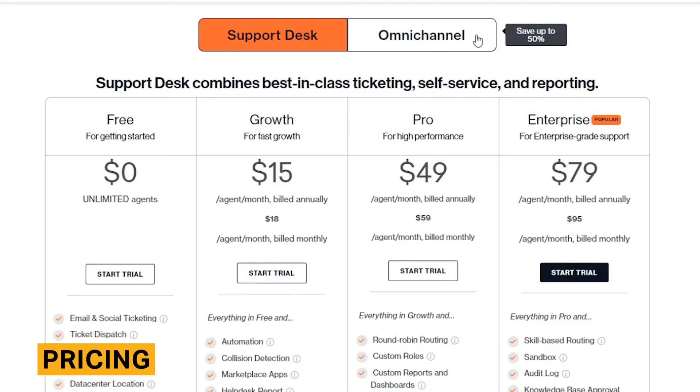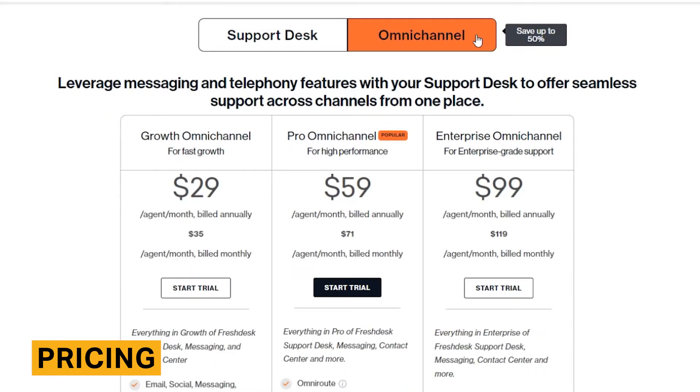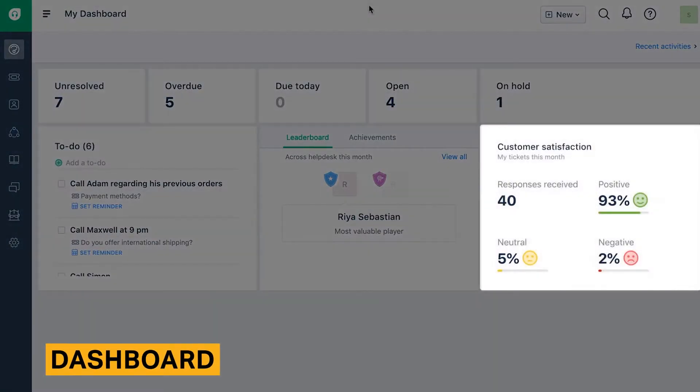Freshdesk costs between $15 to $79 per agent per month. There is a separate omnichannel plan which is slightly more expensive and includes bot and call features. The dashboard is the first thing you'll see when you log into your Freshdesk account.